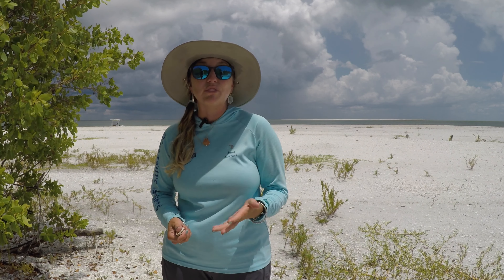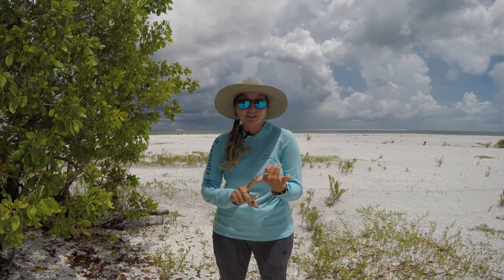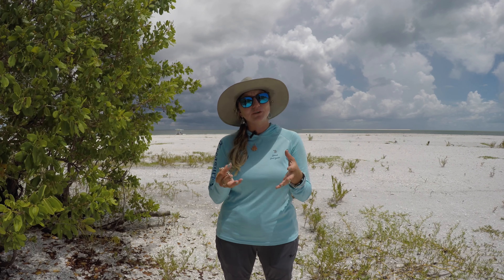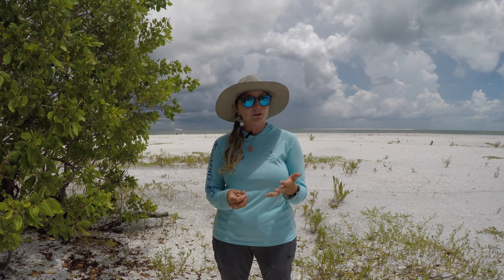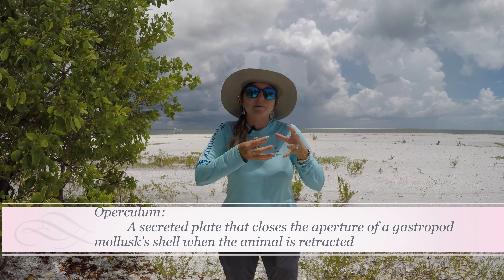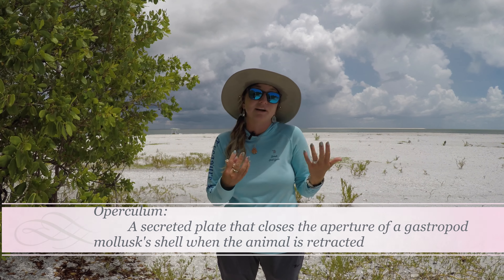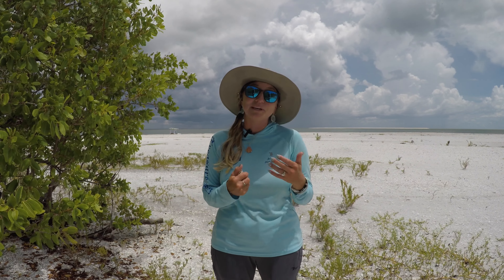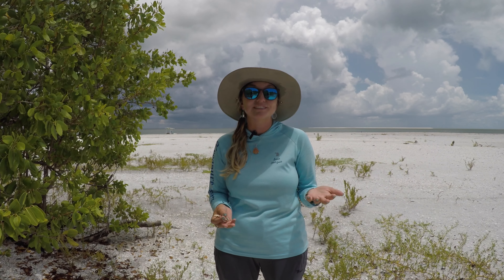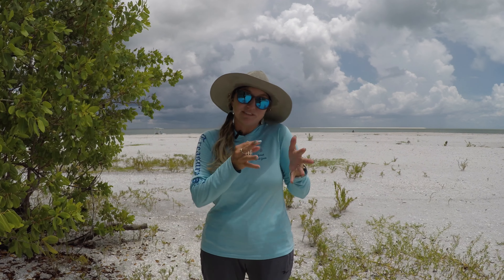Researchers have discovered a few things about this animal since it's been in captivity. First, they have noticed that it doesn't have an operculum like many other marine mollusks. If you're new to shelling, an operculum is the little shield that's attached to the foot of the mollusk. When the mollusk pulls back inside its shell, it uses it as a protection system to avoid getting eaten by other predators. It's especially rare to find the operculum that belongs to the shell with it when you find a dead specimen.